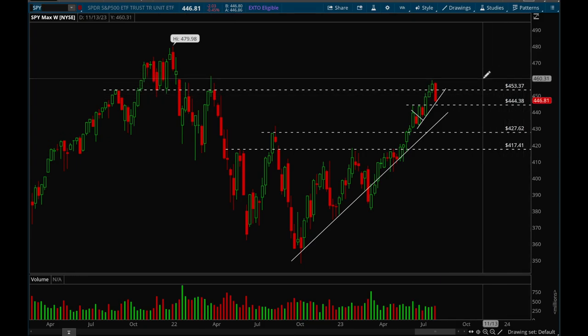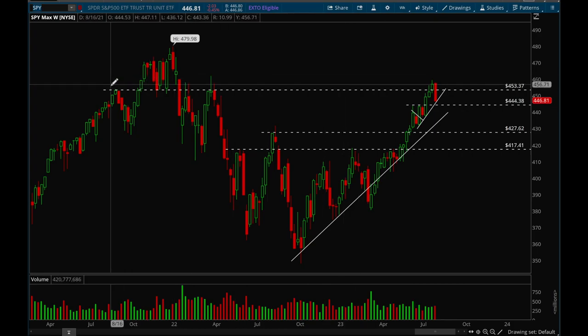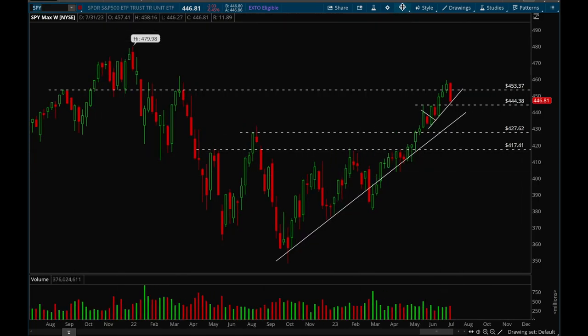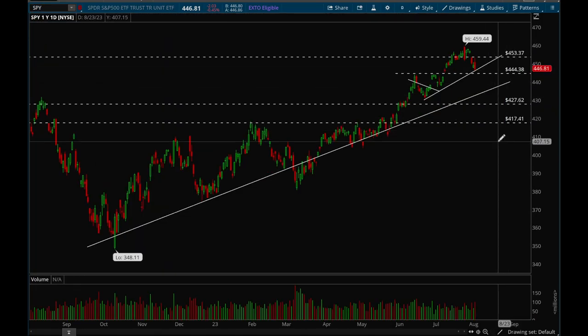That 453 level is definitely a very significant level — rejected once, twice, three times, and now rejected again. It tried to break out last week and then this week it failed. The 444 is a very important support level; if that breaks, we could see a bigger pullback to the other uptrend line. But overall, still healthy action as that uptrend line is still holding.